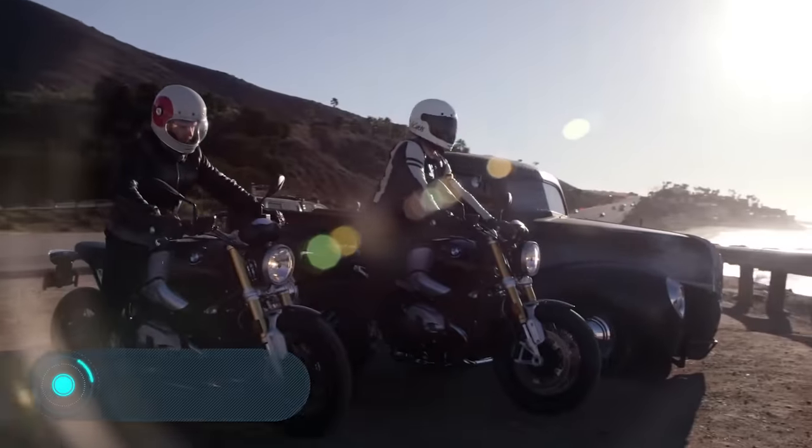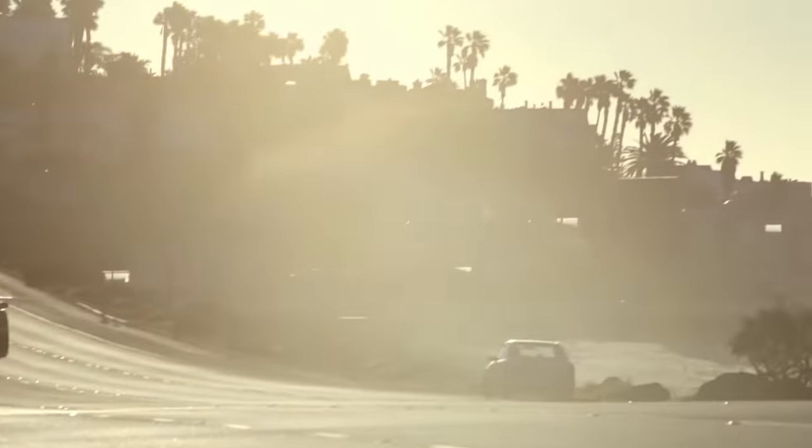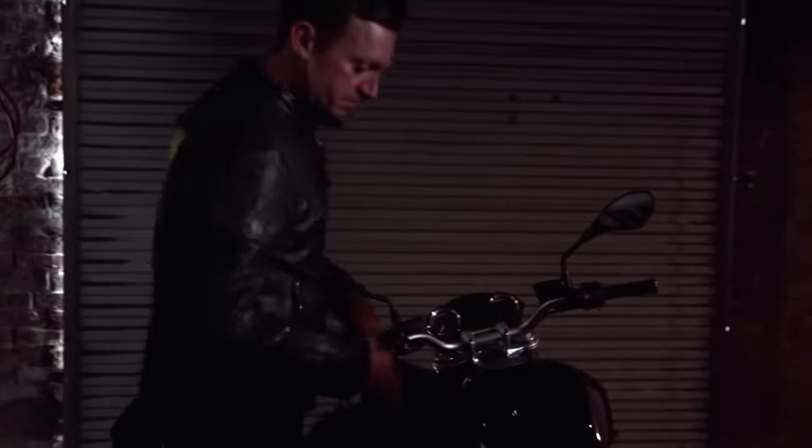Heads Up Display Helmet. The last interesting invention we're going to show you today was created by BMW specialists. Although the helmet was shown at the CES exhibition back in 2016, it's definitely worth checking out.